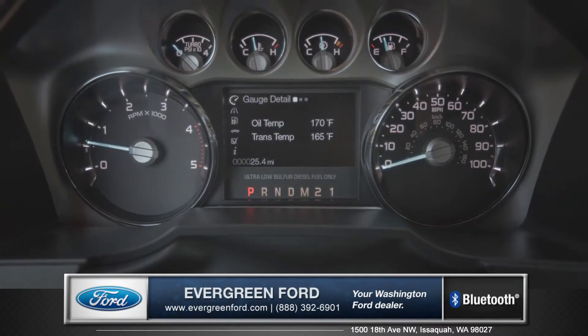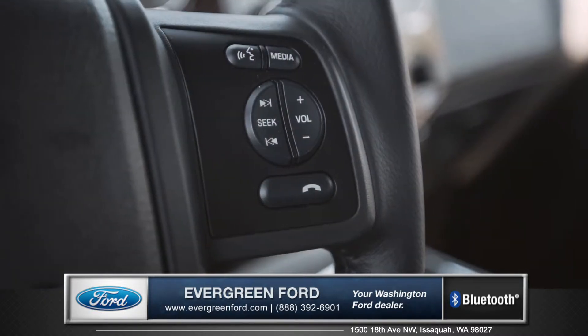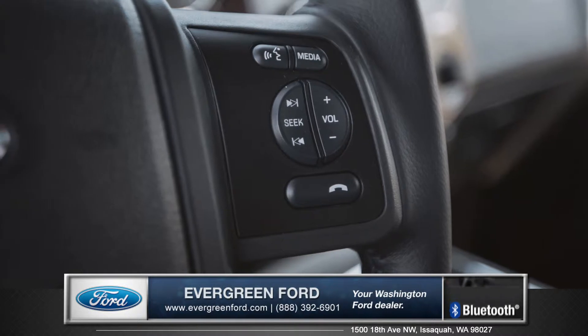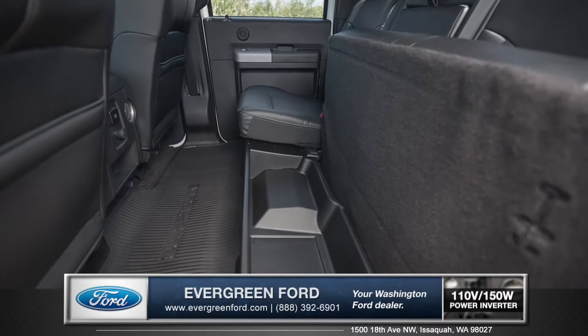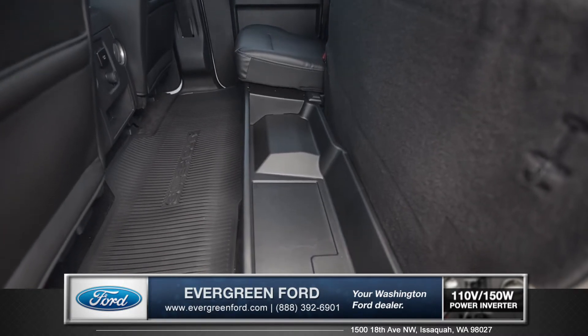Modern design gauges and steering wheel controls add extra style and convenience, and the 110-volt charging outlets and rear under-seat storage are nice added touches that you'll find very handy on a daily basis.